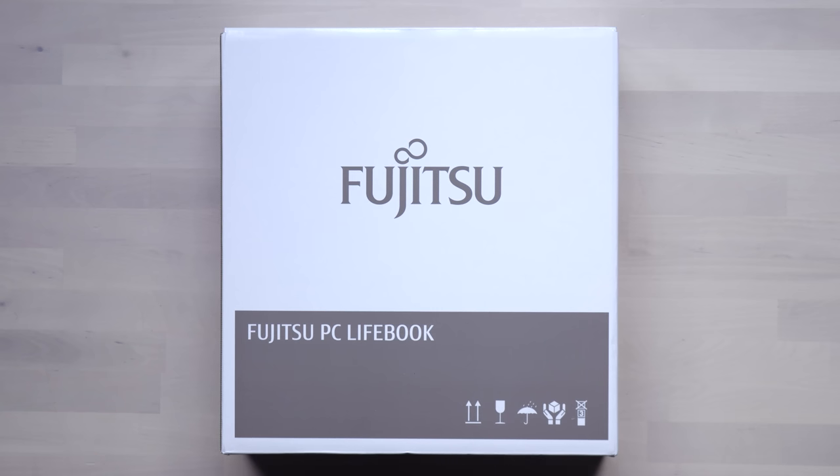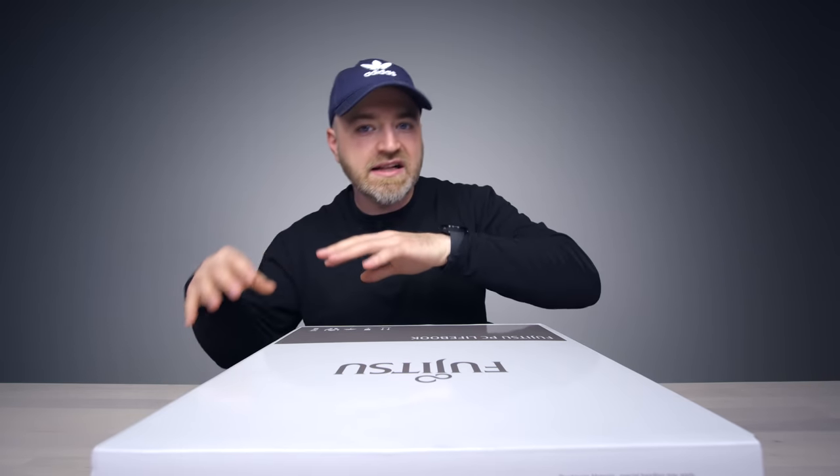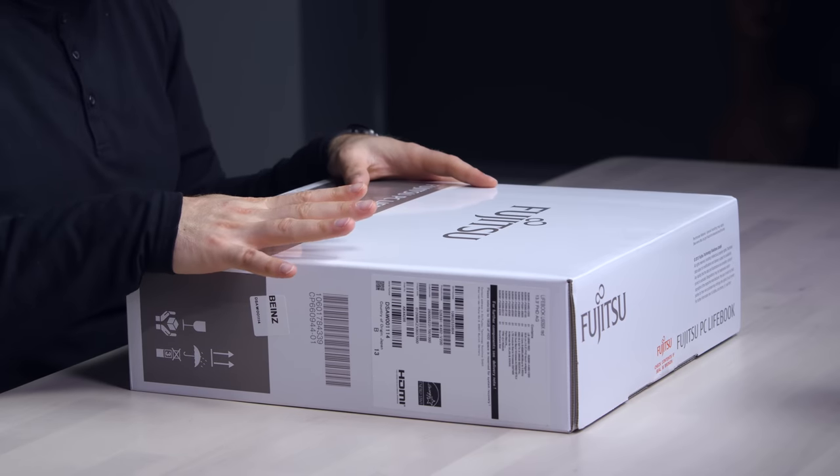This is exciting. I've got a different brand laptop on the table - it's not just about Lenovo. This one's from Japan. It's the Fujitsu PC Lifebook. This is a direct ThinkPad competitor in the crazy thin, crazy light, durable day-to-day laptop space. They think they could challenge my love of the ThinkPad series, and they might be right.